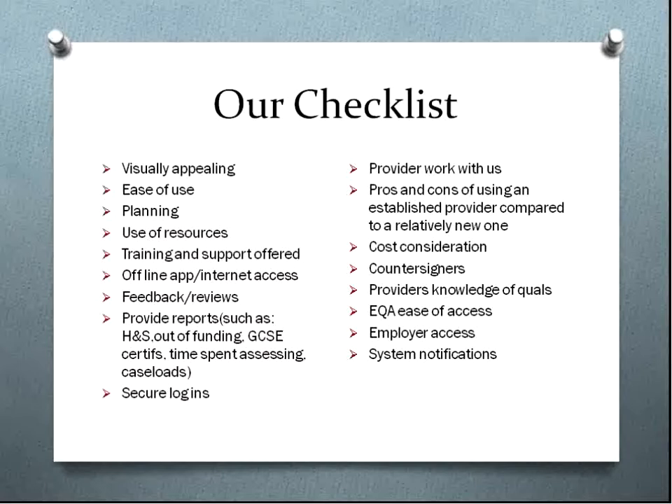Looking at reports, we wanted to be able to pull off — particularly from an apprenticeship point of view — health and safety reports, reports on when learners are due and when they're likely to go out of funding, GCSE certificate status, and as I said before, caseloads and time elapsed against student progress. We really wanted the provider to work with us. We consider ourselves a large provider given the number of qualifications and different awarding organisations we work with. We found that none of the systems we looked at would totally fit our needs, so we wanted the provider to be able to adapt things to work with us — and we needed to know how much that would cost.